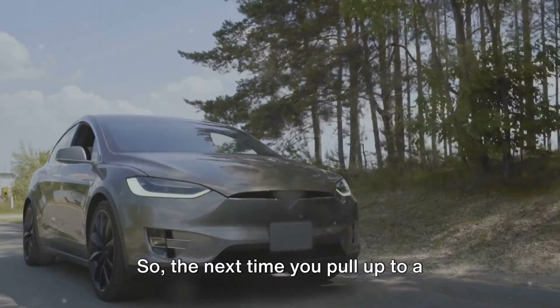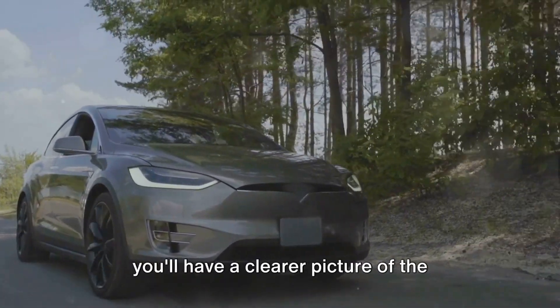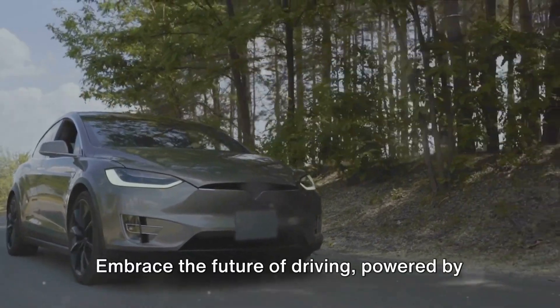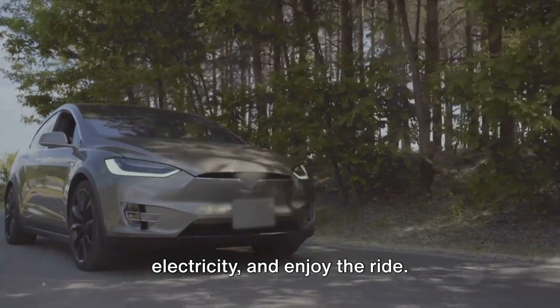So, the next time you pull up to a supercharger with your Tesla Model Y, you'll have a clearer picture of the charging costs. Embrace the future of driving, powered by electricity, and enjoy the ride.